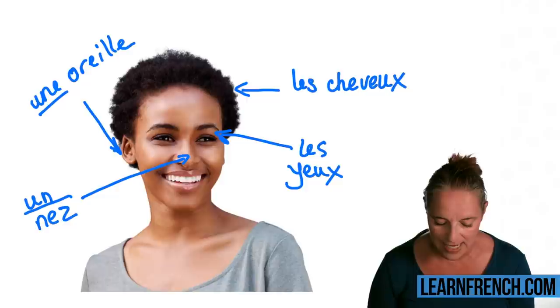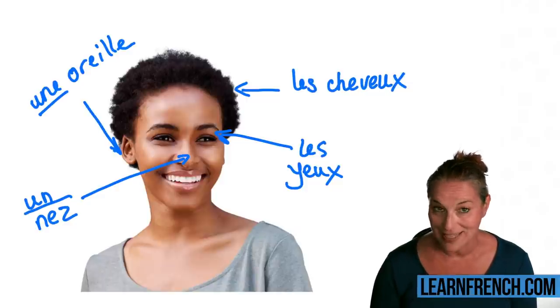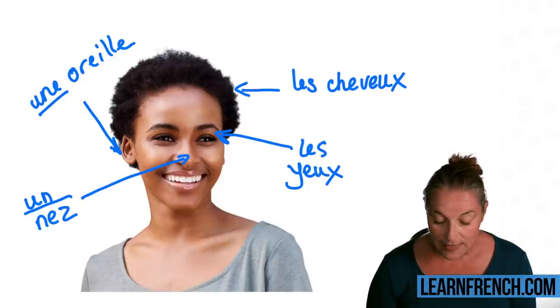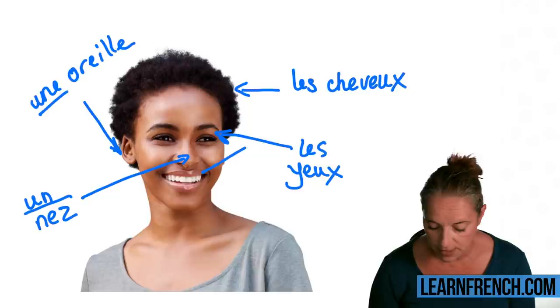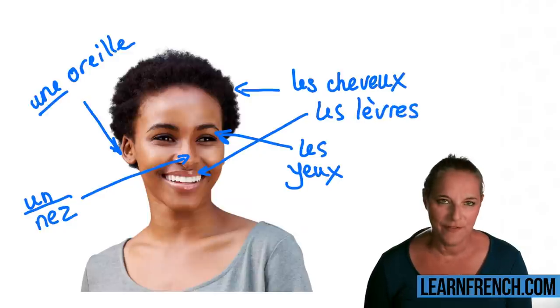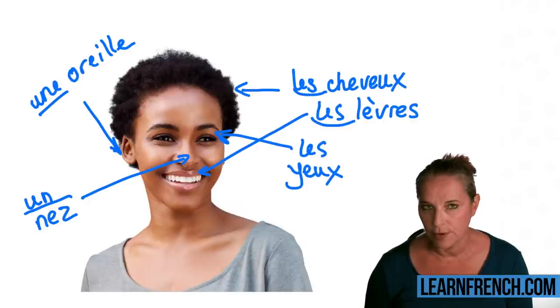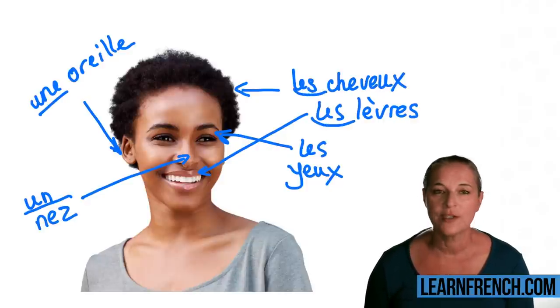Now I'd like to point at the lips. Because there are two of them, I'm going to use the plural. The lips are 'les lèvres.'